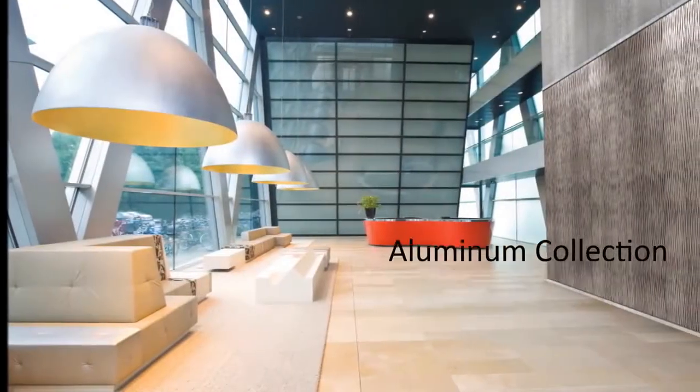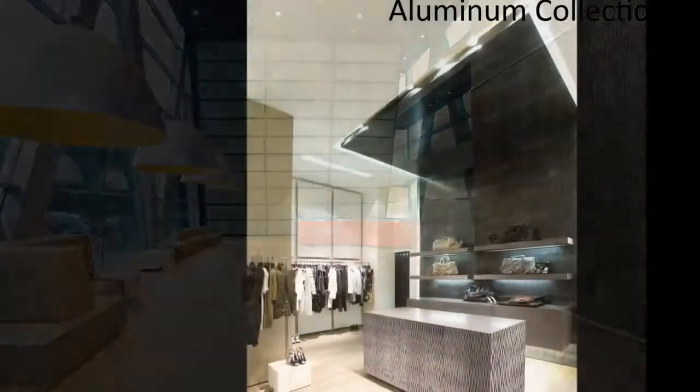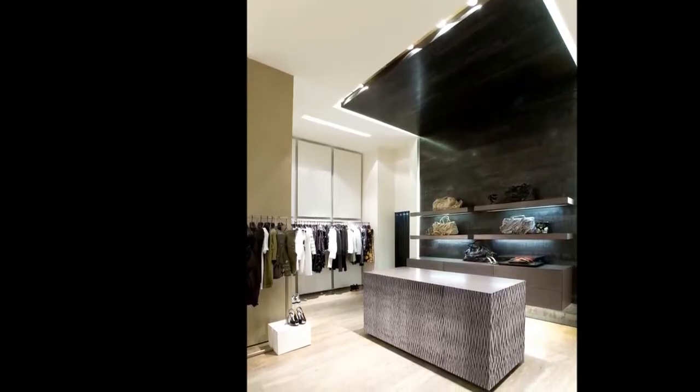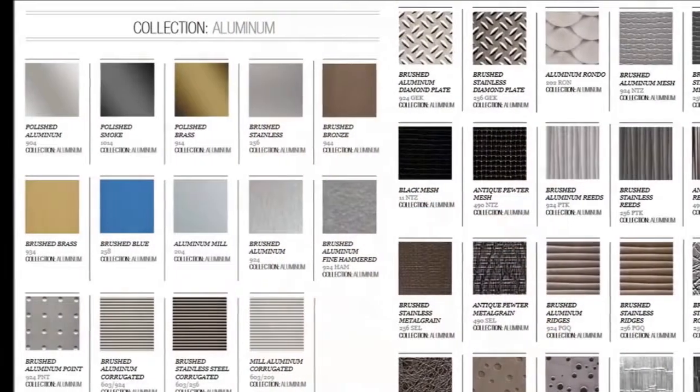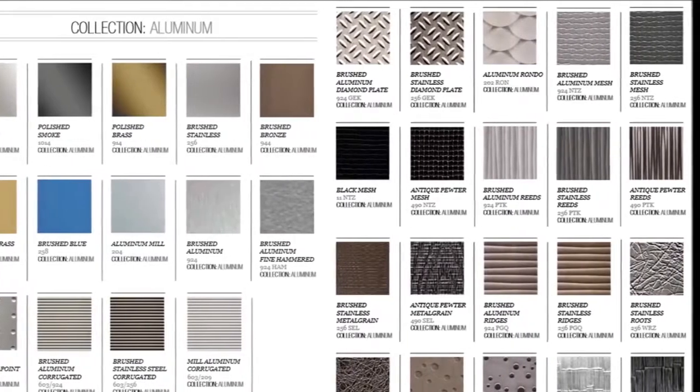NuMetal is suitable for vertical and light-duty horizontal applications. NuMetal's aluminum collection is available in flat sheets or with embossed designs added. Most finishes are lacquered for abrasion resistance and the polished finishes are anodized. With over 30 finishes to choose from in this collection, designers are sure to find the perfect laminate to complete their project.